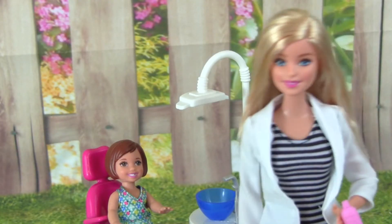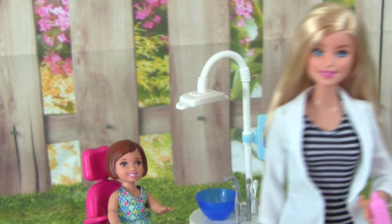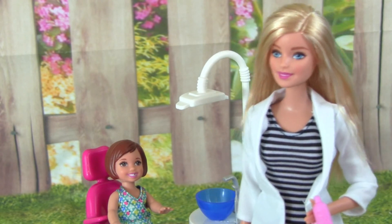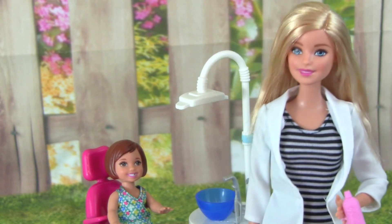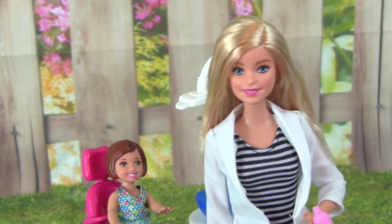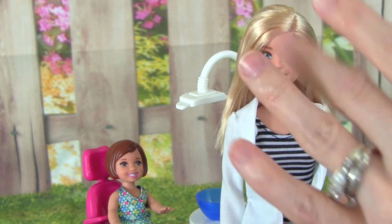This Barbie dentist playset is so cool, and I love that it comes with this cute little girl and all the dentist accessories. I really hope you guys enjoyed this video, and thanks so much for watching. Please don't forget to subscribe to Kid Friendly TV. We post daily fun toy videos on our channel, so make sure to subscribe so you don't miss our next new video. I'll see you guys soon. Bye!